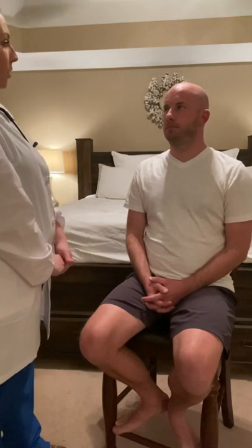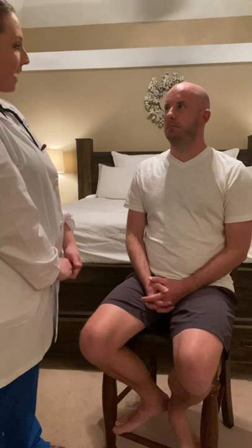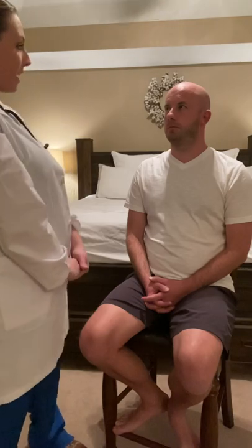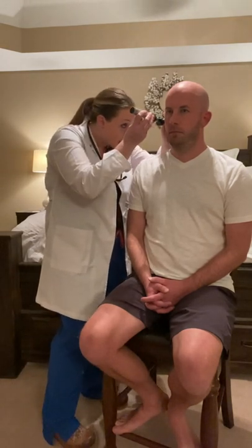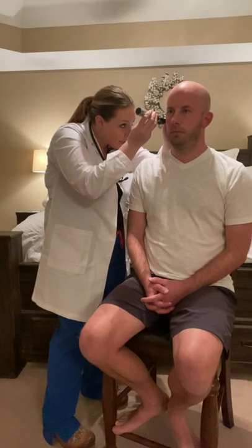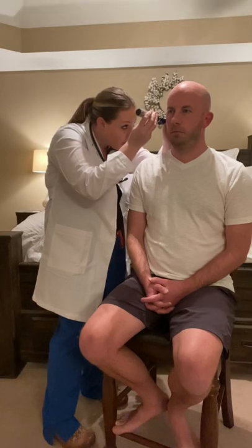Next, I'm going to inspect Josh's ears. I notice that they are symmetric. There's no obvious lesions or deformities. I'll begin by looking in the auditory canal with my otoscope, pulling the pinna up and back to best visualize the canal. The auditory canal is free from any redness or swelling. There's no abnormal discharge or cerumen obstructing the view, and the tympanic membrane is a pearly gray with no effusion in the middle ear.